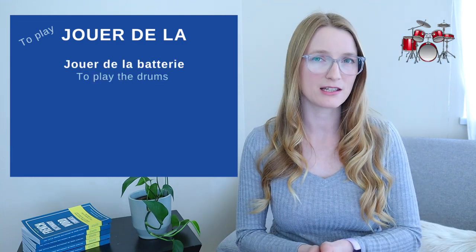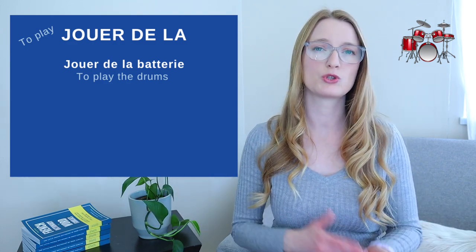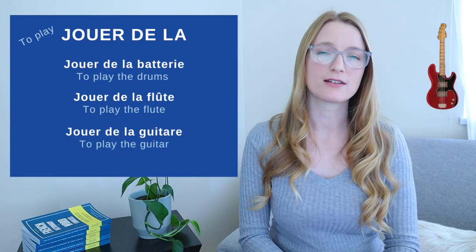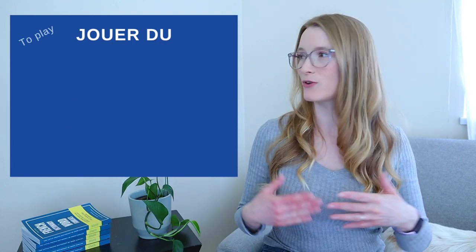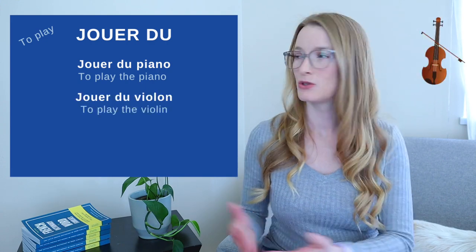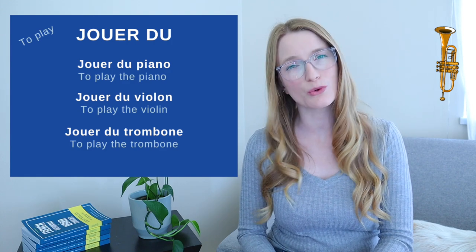For jouer de la (feminine nouns): jouer de la batterie (to play the drums — batterie is singular even though there are many pieces), jouer de la flûte, and jouer de la guitare. For jouer du (masculine nouns): jouer du piano, jouer du violon, and jouer du trombone.